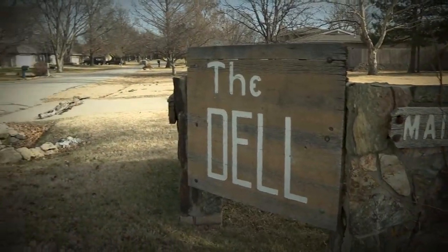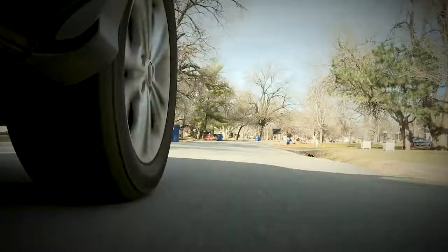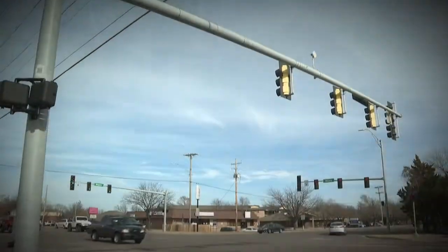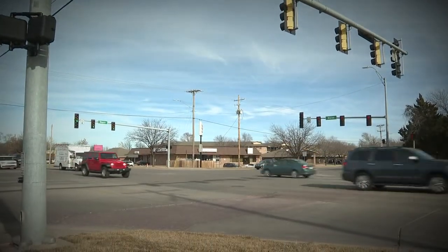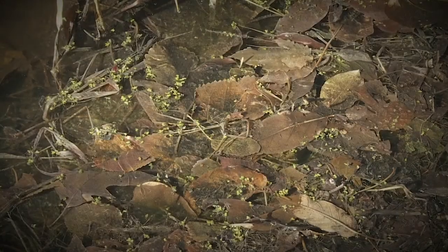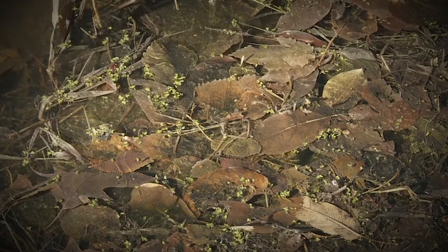The Dell subdivision in West Wichita and its hundreds of residents live day in and day out with an odor so strong it spills into the intersection of Maize and Maple. It smells like sewage. Literally, you don't want to be outside. The culprit?